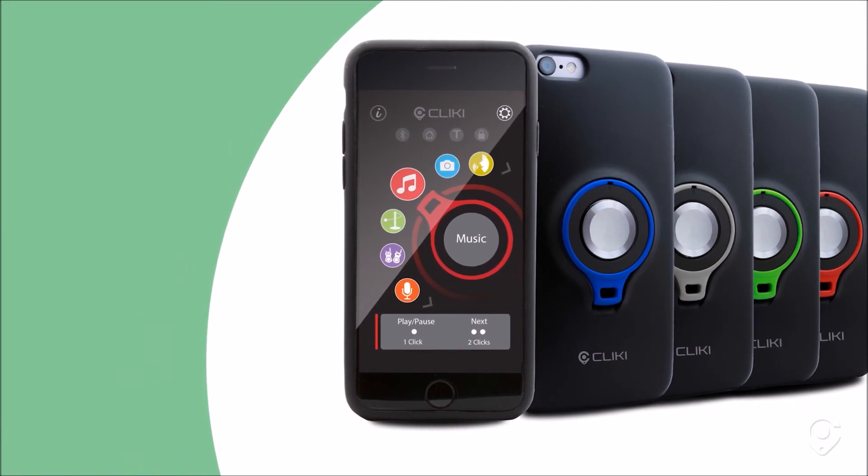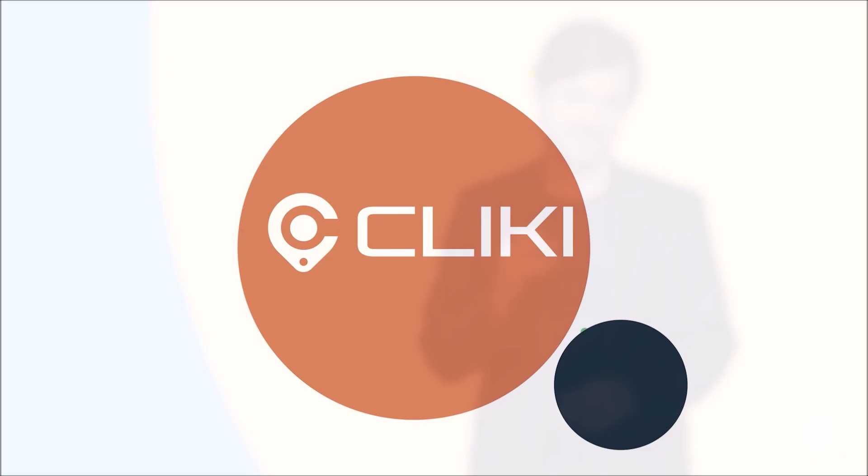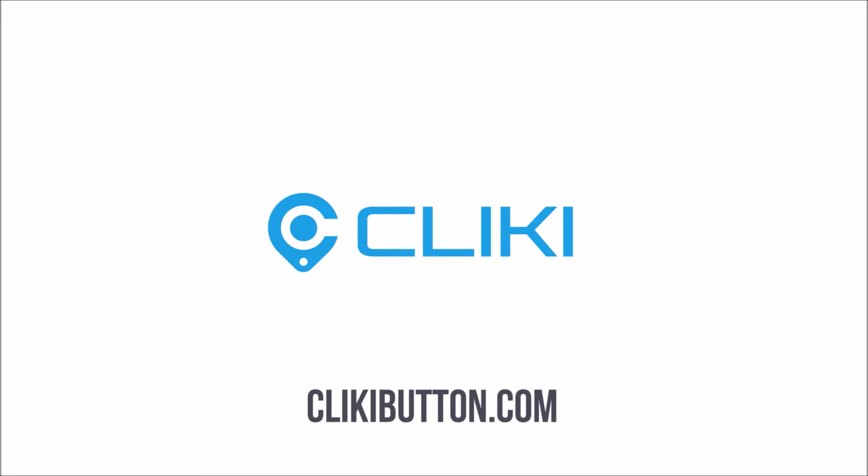Clicky is the smart button that no smartphone should be without. Think of it — all your favorite apps accessed and controlled by a click. Clicky: one button to control all.